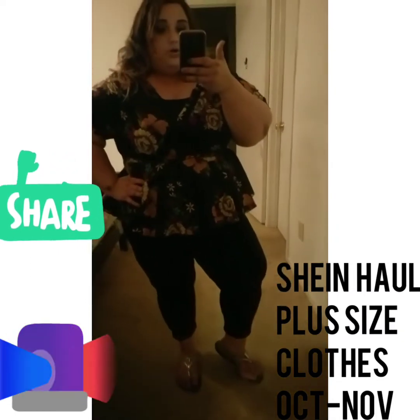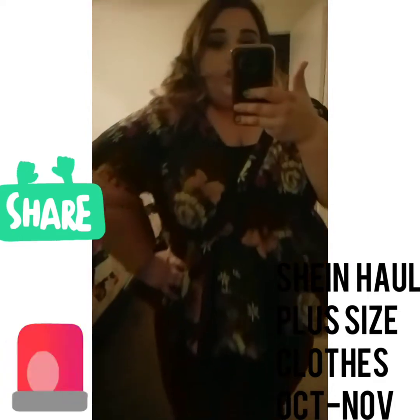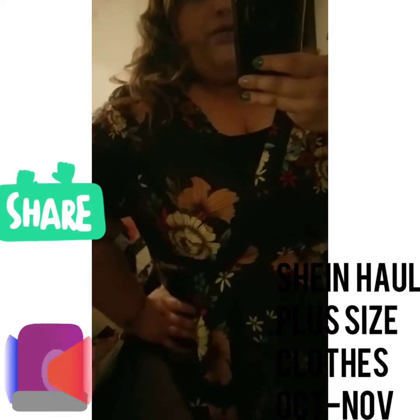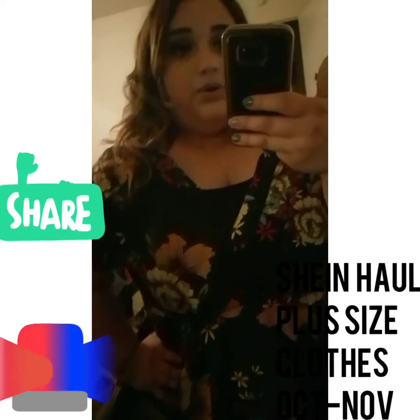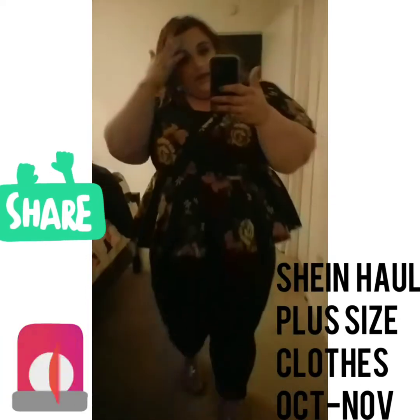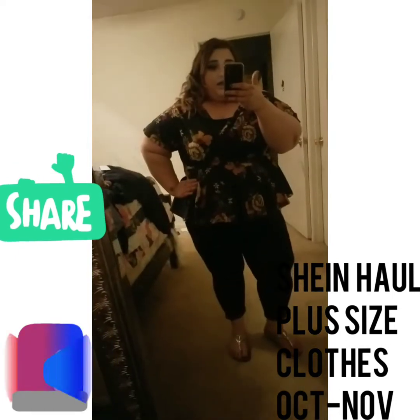And I always point my toes. My arms in this shirt feel kind of snug, and I wish I would have seen a 4X — I would have definitely sized up. But as you can see, it looks pretty good.